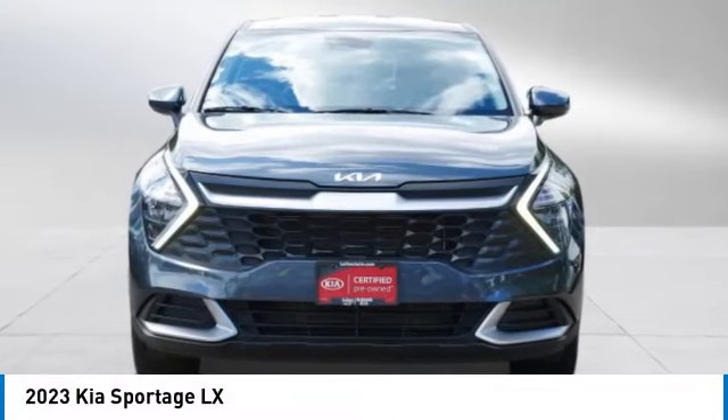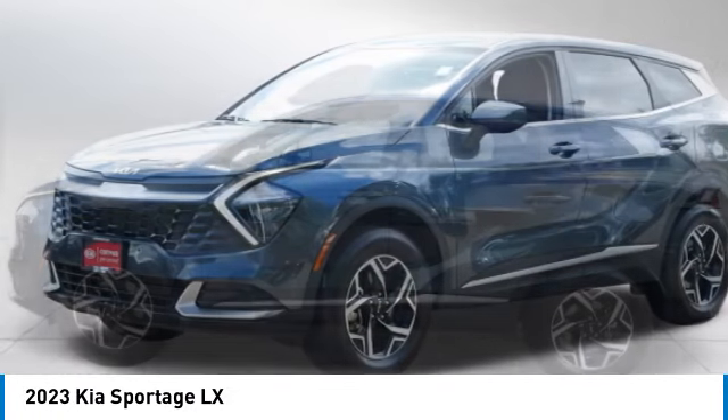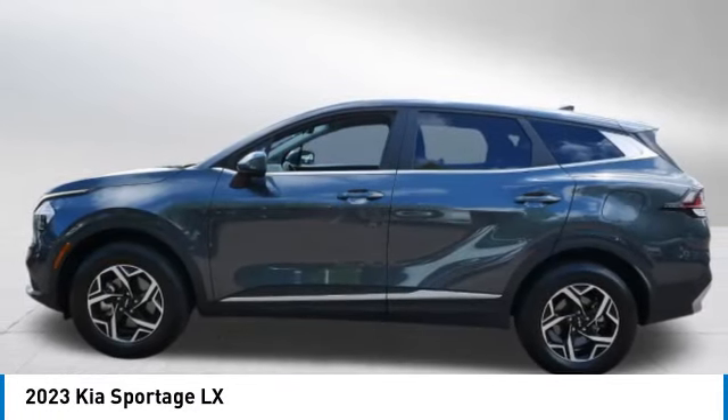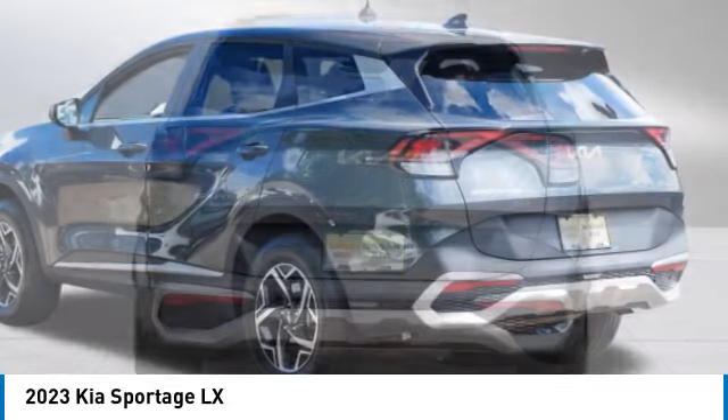You are going to love the 2023 Sportage. With its sleek and stylish exterior and its roomy feature-laden interior, the Sportage both looks good and performs well on the road.